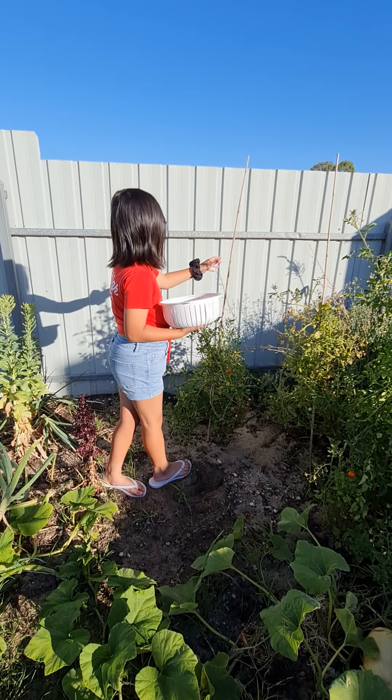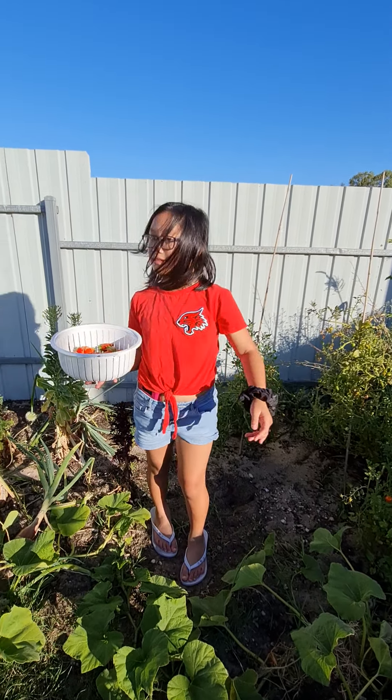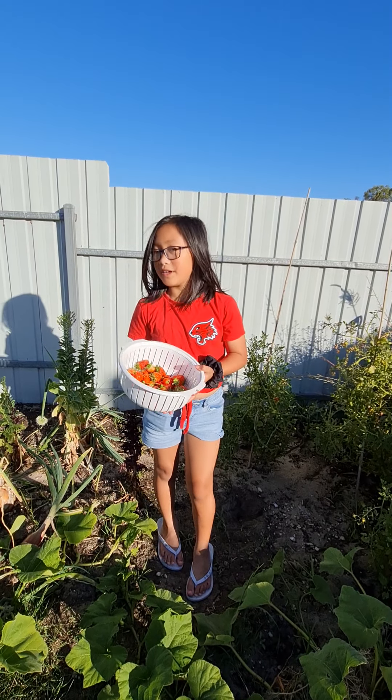I don't know what I'm saying, so yeah. Bye! I hope you like my video.